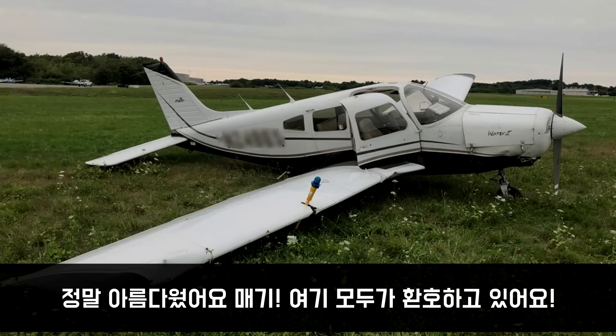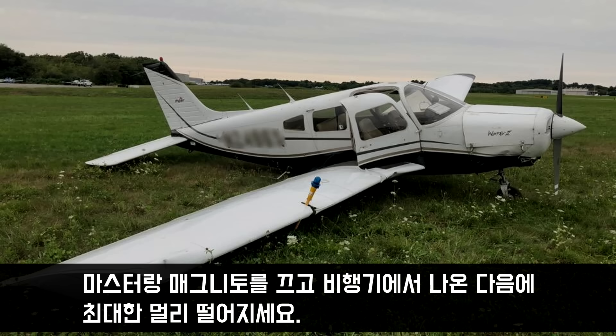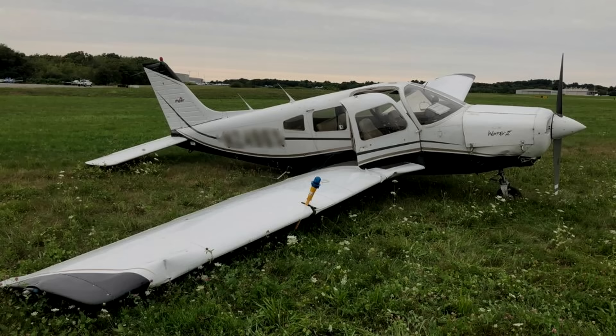You're doing a beautiful job, Maggie. You've got a whole bunch of people clapping for you up here. Just make sure you shut the mags off, shut the master off, and get out of the aircraft and away from it as clear as you can. Great work. Great job, Maggie. Excellent job. Thank you.